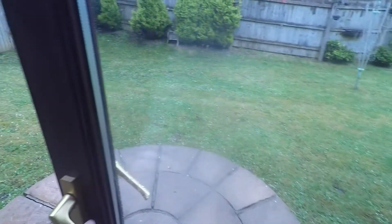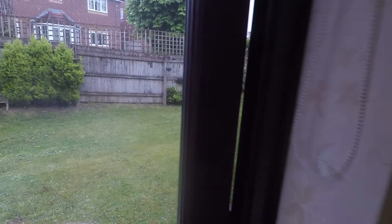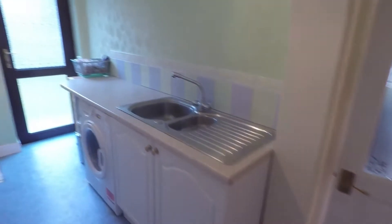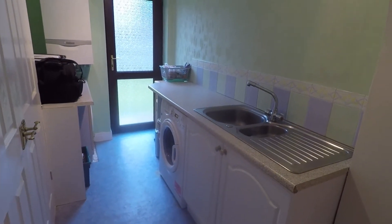From here you have a large lawn which wraps around the side and back of the property — best referred to in the photos. Just through here is the utility space with additional access out to the garden.